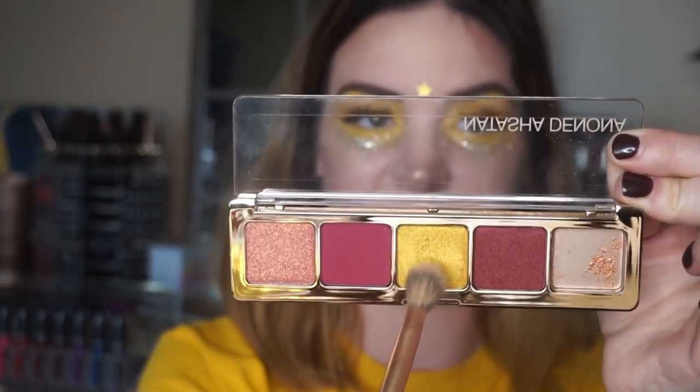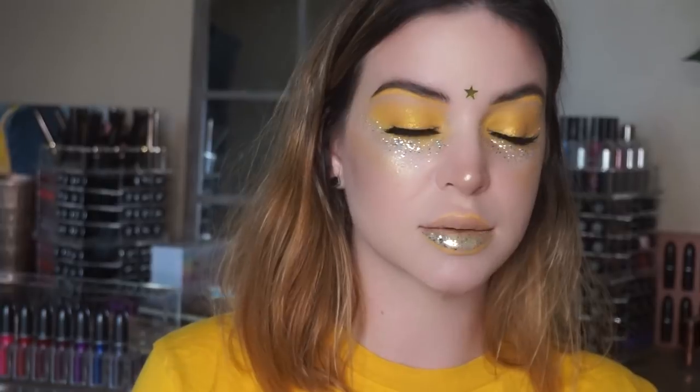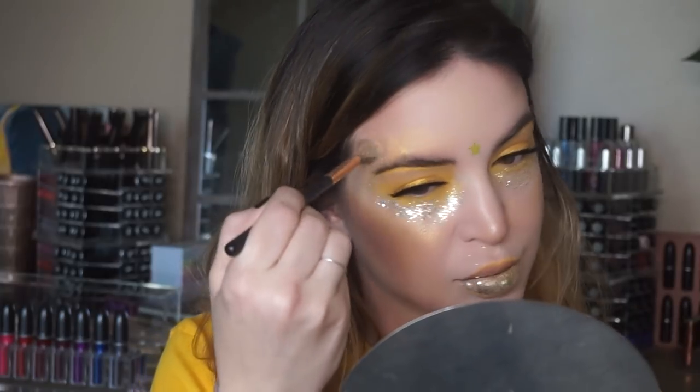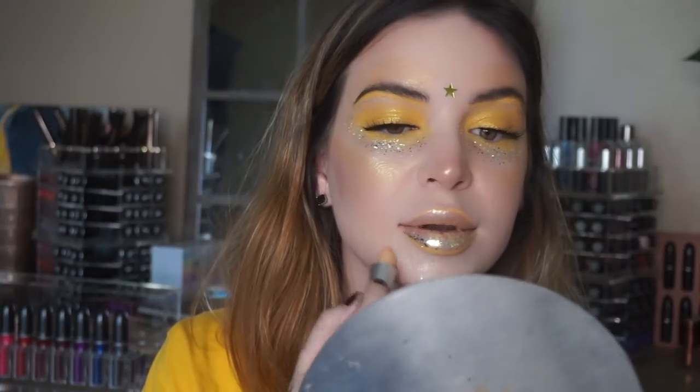I'm going to take the gold again from the Natasha Denona palette and take that underneath, kind of bringing it onto the cheek and above the brows. And my chin is lit!